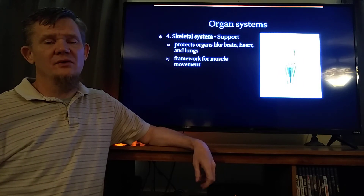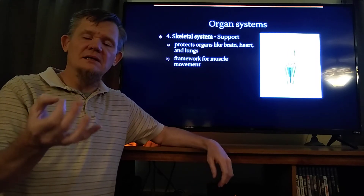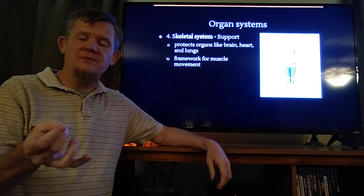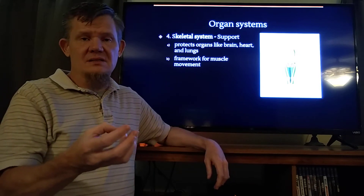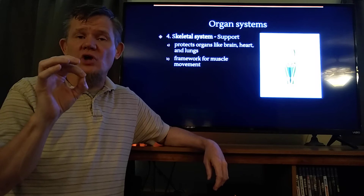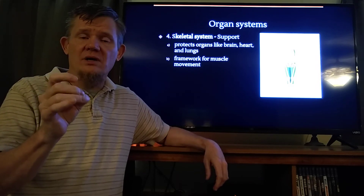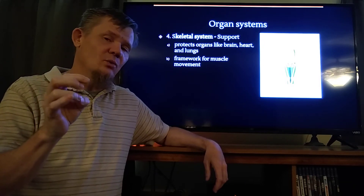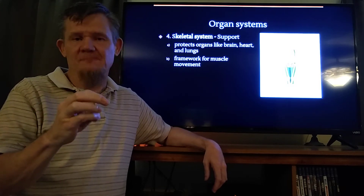Remember that the levels of organization: the smallest thing that can be considered alive is a cell. I take similar cells and put them together and I get tissues. I put tissues together and I get organs. I put organs together and I get organ systems. Those cells are working together doing the same job to make a tissue, those tissues are working together to accomplish a goal in making an organ, and those organs are working together to accomplish a larger goal to make an organ system.